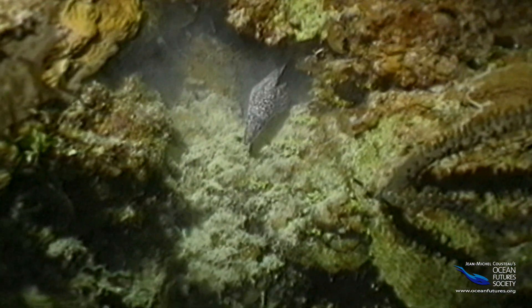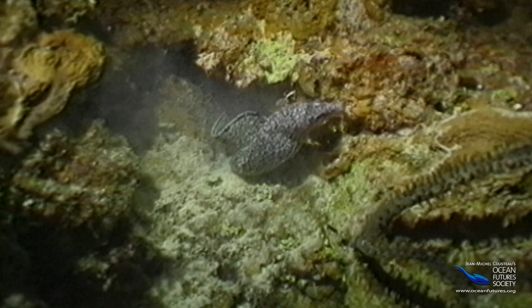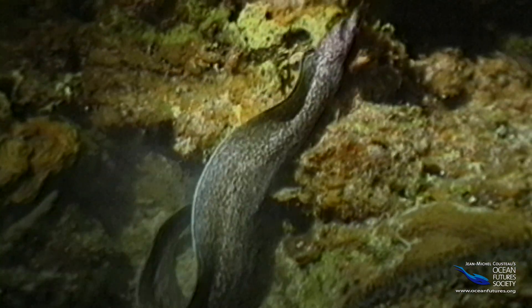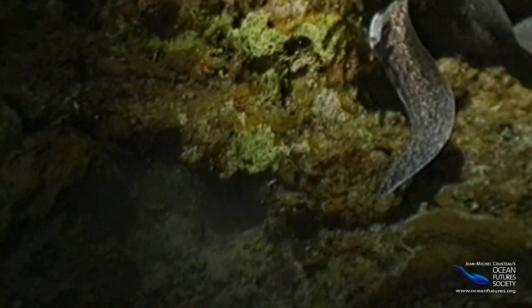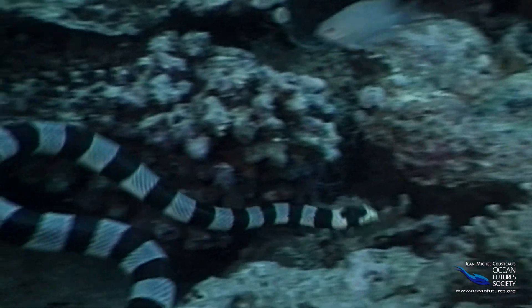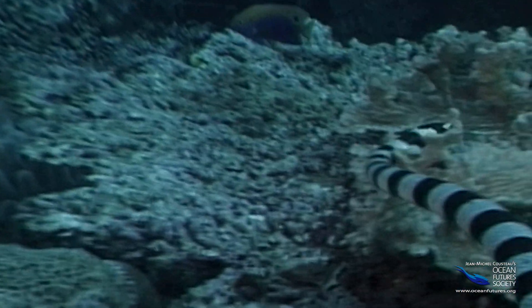The eel has the same strategy. It doesn't swim around very much, but being wavy helps it wiggle into nooks and crannies. The sea snake does the same thing, only sideways — its back end is one big flat tail fin.